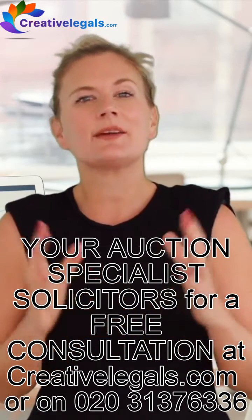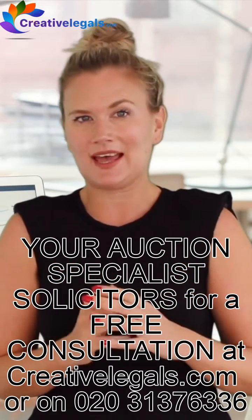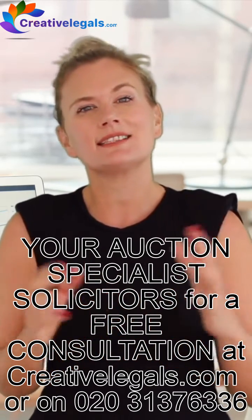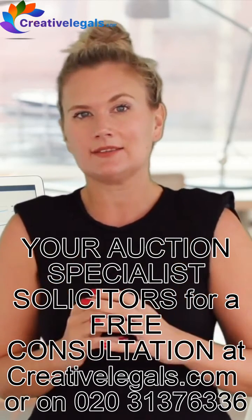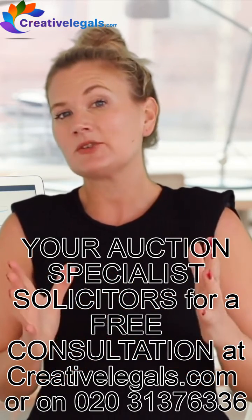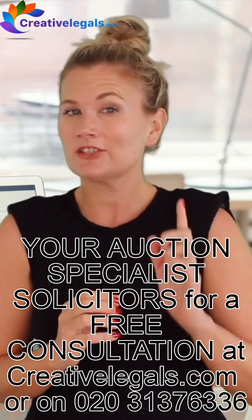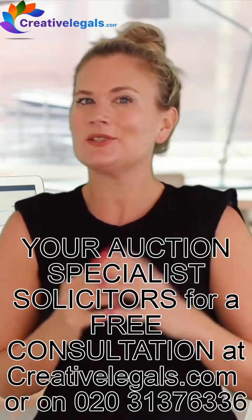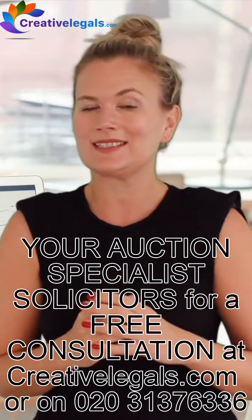1. Ascertain whether there are any additional payments you must pay. Several unsuspecting buyers have ended up unnecessarily paying thousands of pounds because of the small print in the special conditions. Special conditions govern the contractual terms — check them. Specialist auction lawyers can help do that for you at a small fixed fee.